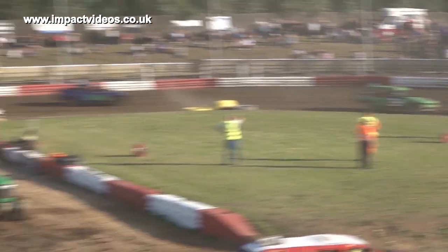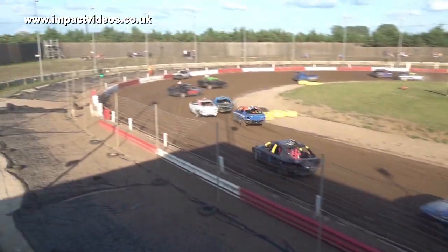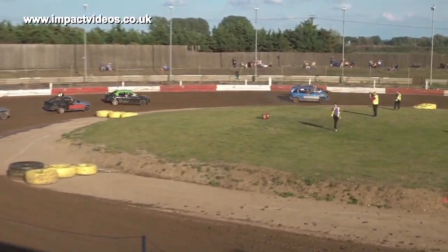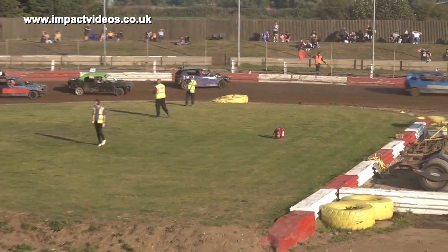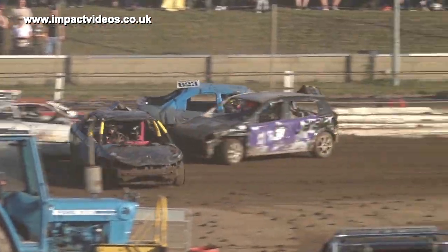4-6-9 chases down the back stretch, and a bit of action down here at 6.71. Gets it all wrong in the middle of the corner, gets a bump from Hull in the middle of the corner, and we've got a red flag on the raceway.